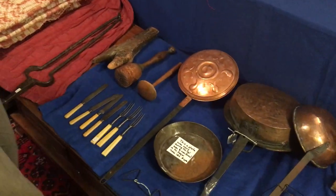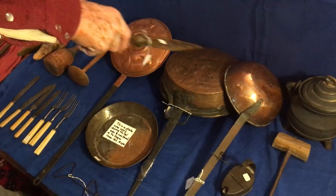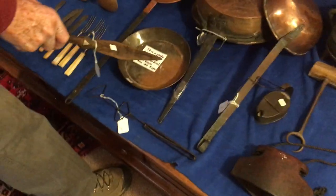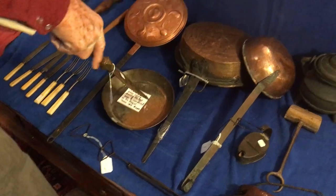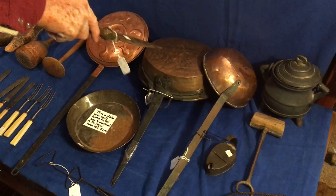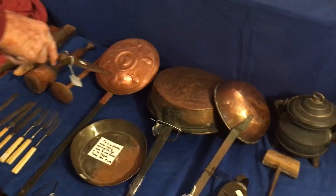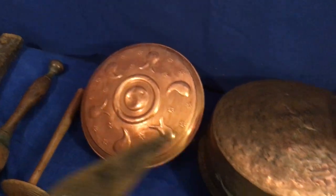We'll go through these. These right here, the three copper ones, and this one — this is a mess kit from the Civil War. These were copper pens used during the Civil War period. This is a bed warmer used during the Civil War period, so we're talking 19th century.